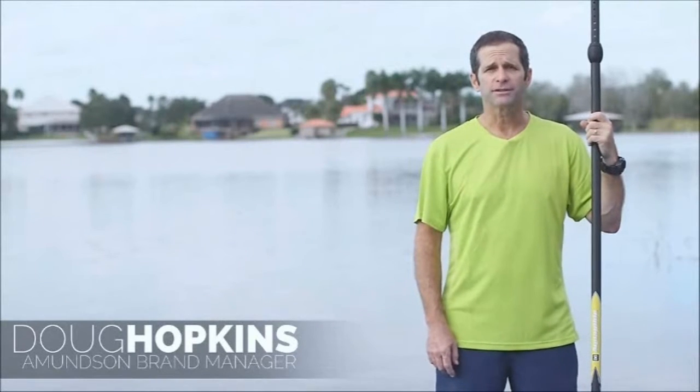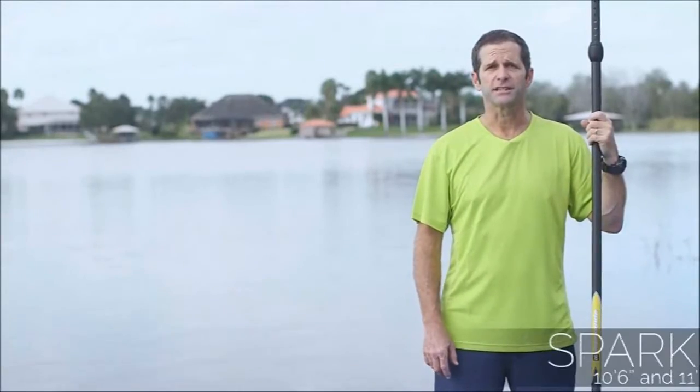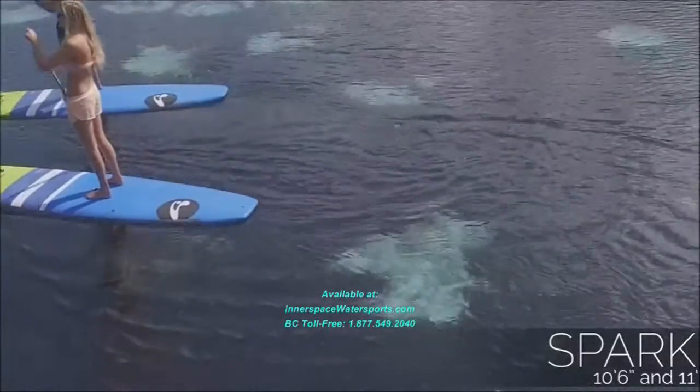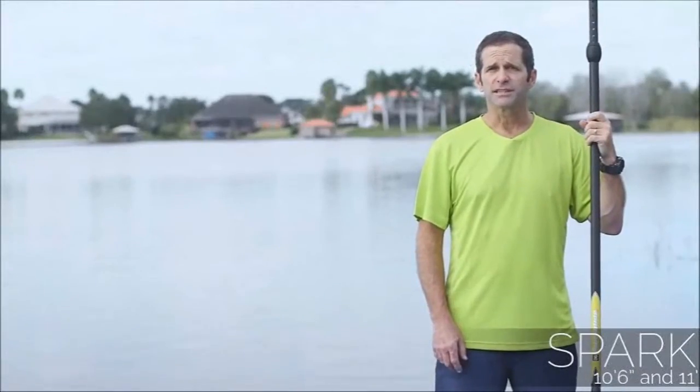Hi, I'm Doug Hopkins and I'm the brand manager for Amundsen SUP boards, and I'm here to show you the Spark series for 2016. These boards are great entry-level boards. They're a little bit wider than some of the other boards, so they're more stable, and this lets people succeed on their first day.